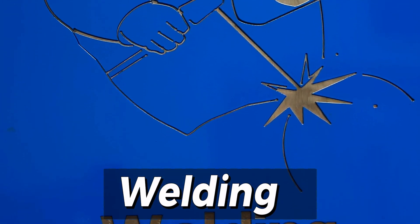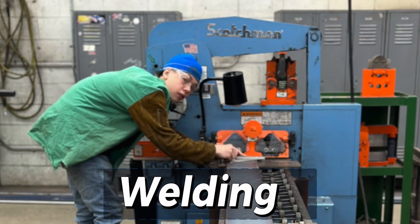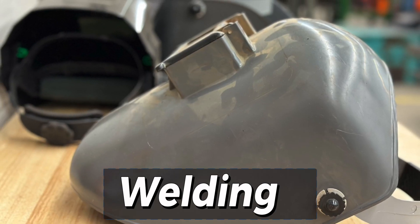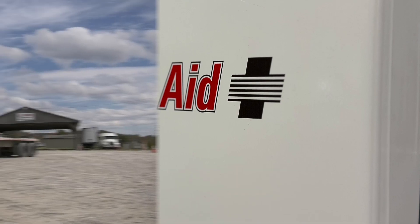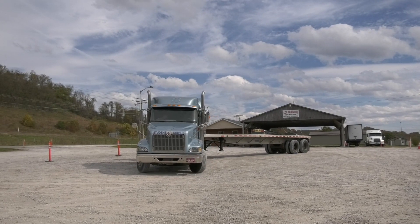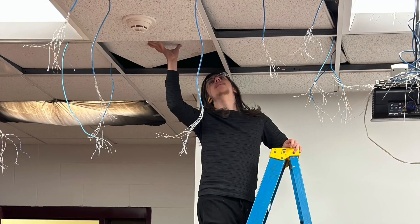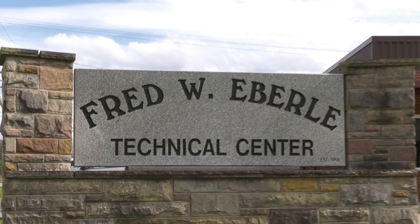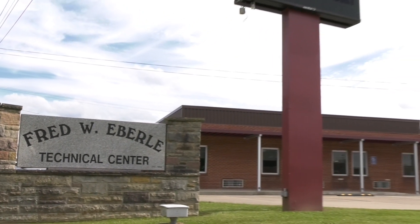In welding, state certification is offered on-site for high school and adult students. The class teaches oxy-acetylene, arc, MIG, and TIG welding, and also stresses blueprints, layouts, and safety practices. Students are often certified to earn salaries well over minimum wage, stretching into careers with salaries of 70, 80, 90, and even over a hundred thousand dollars. The future is now — get the skills you need to get the future you want at the Fred Eberle Technical Center.